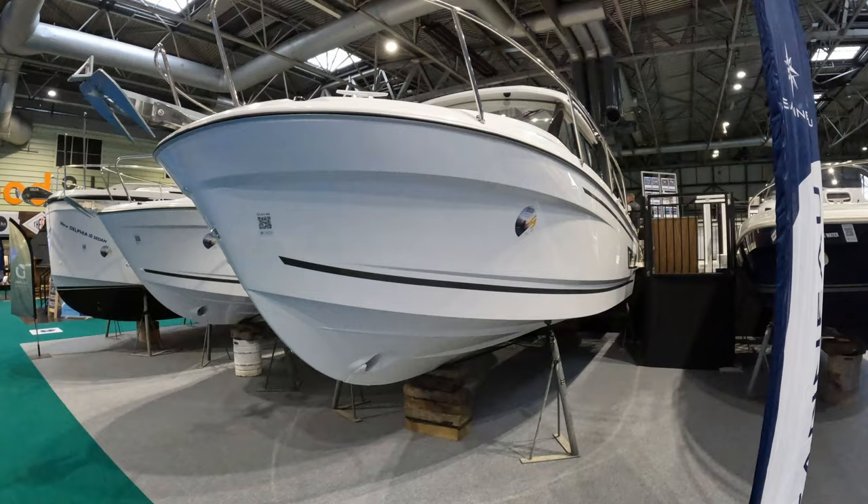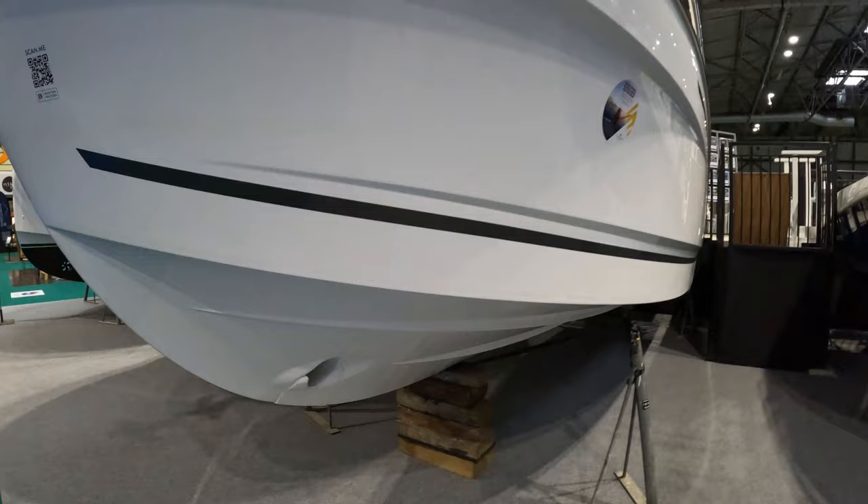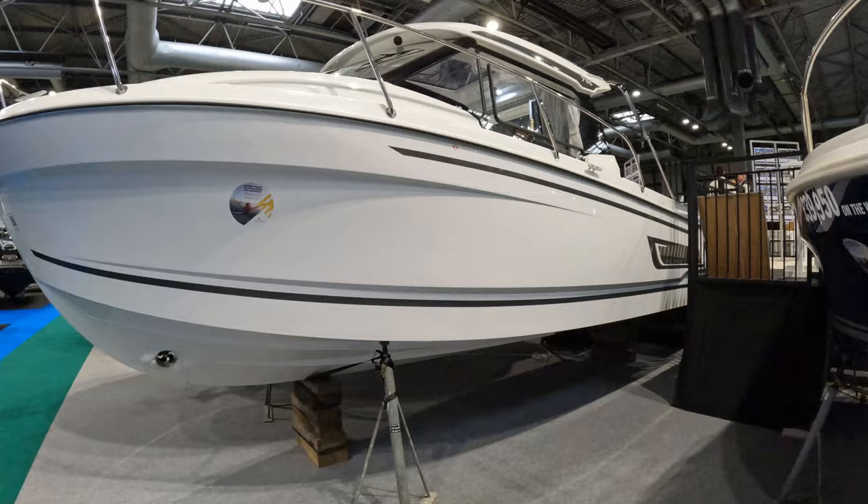Why Series 2, I hear you ask. They've basically beefed up the V of the hull, so they've given it a slightly more severe V in the hull to make it more capable offshore. And they've also increased, I believe, the strength of the transom, so you can now put a 250 horsepower outboard on this Merry Fisher 795.